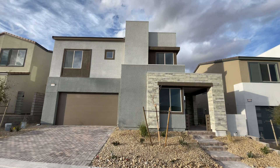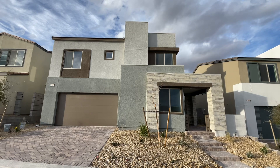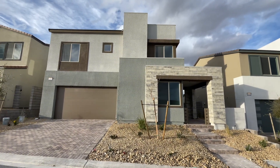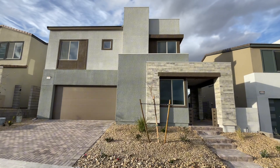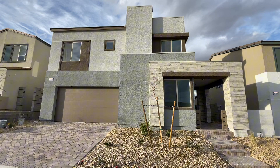What's up you guys and welcome back to the channel. In this video I'm going to be taking you through this move-in ready new construction home here in northwest Las Vegas. We are at Citrine, which is just north of Sky Canyon, but we're not part of any master plan, so you're not going to have any master plan fees as well as no SID or LID fees.